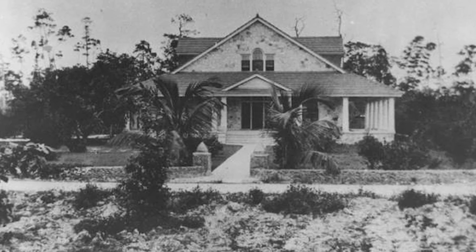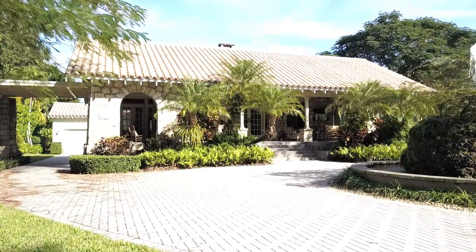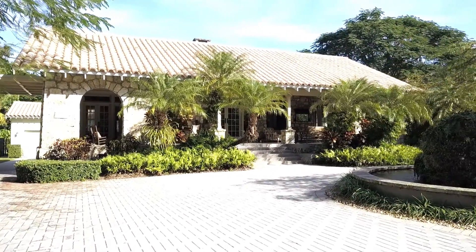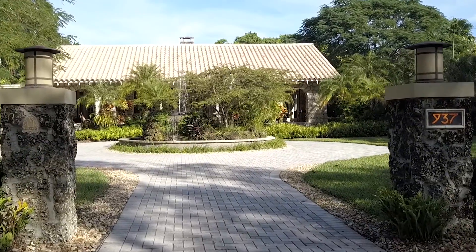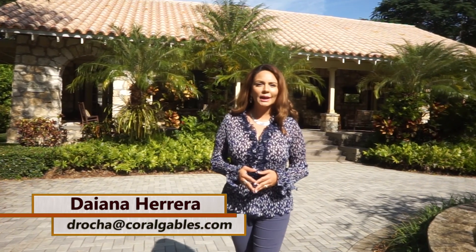The cottage was designed to allow the newlyweds to enjoy the outdoors and entertain guests in their busy social life. For the first time, cameras are allowed inside this magnificent property to get a grasp of the most intimate place of George Merrick. Join us on this special edition of Historic Homes of Coral Gables as we explore the Merrick Cottage, also known as the Honeymoon Cottage — a house that is certainly a product of love.